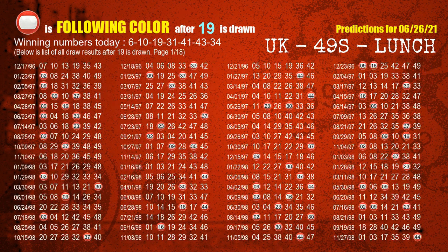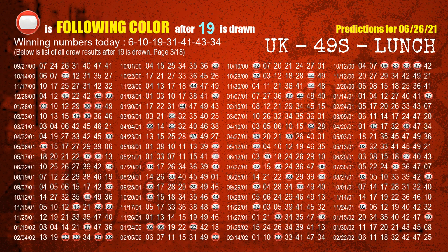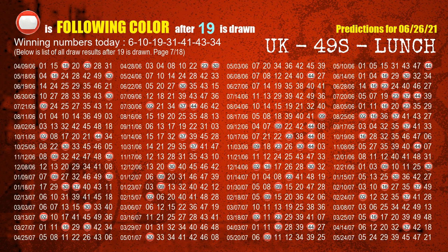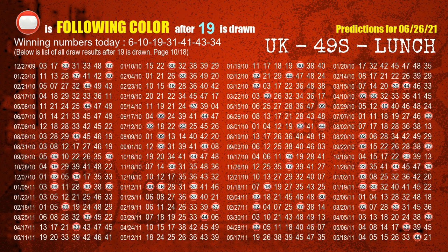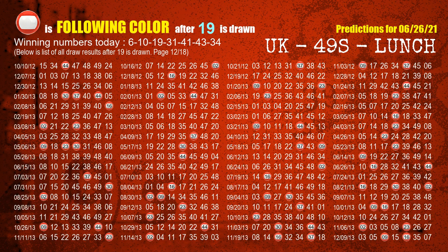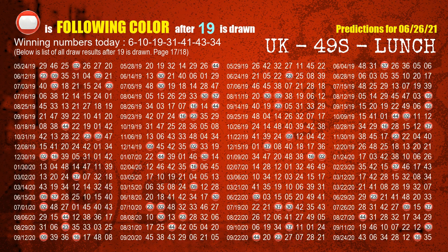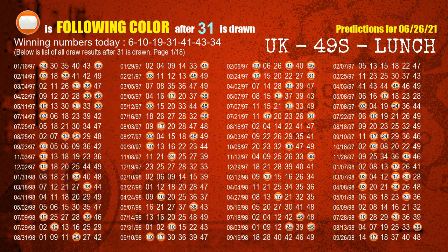The third winning number is 19 — the most frequently following color is red when 19 is the winning number in last draw. The fourth winning number is 31 — the most frequently following color is orange when 31 is the winning number in last draw.